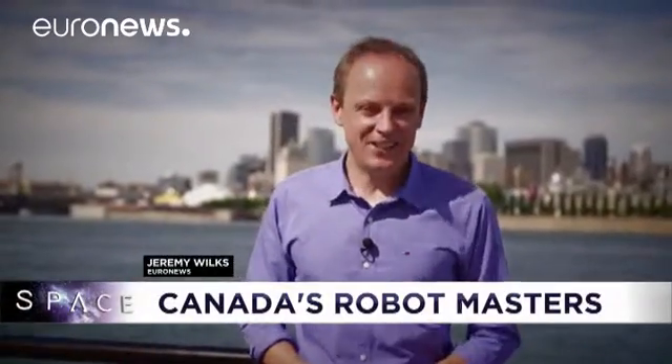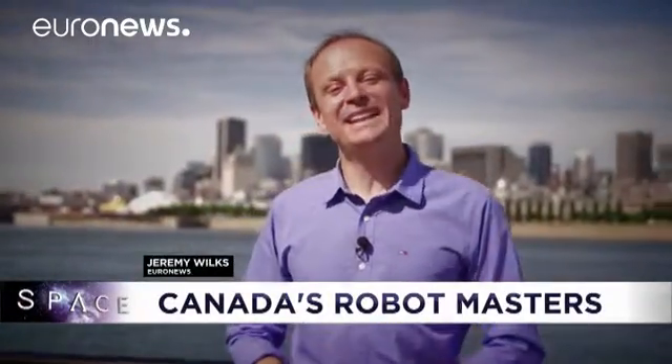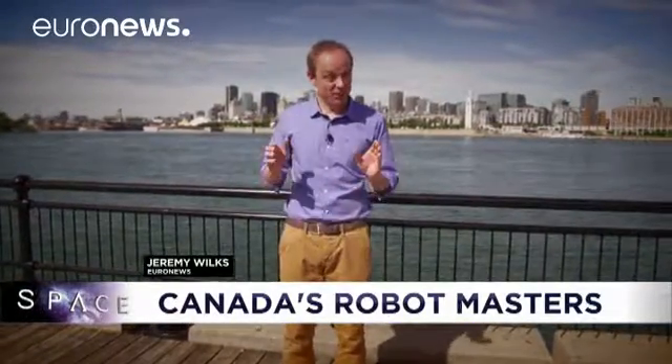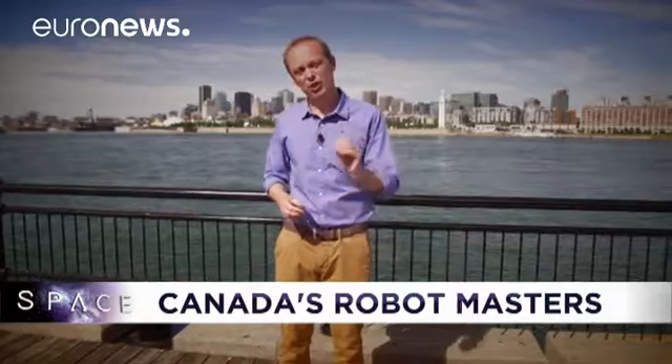Hello and welcome to Space, here from the city of Montreal in Canada, a place that's well known for culture and music, but is also home to the teams that control the robots that built the International Space Station and the people who are developing rovers for the Moon and Mars. We met them to find out how they overcome the unique challenges of using robots in space.